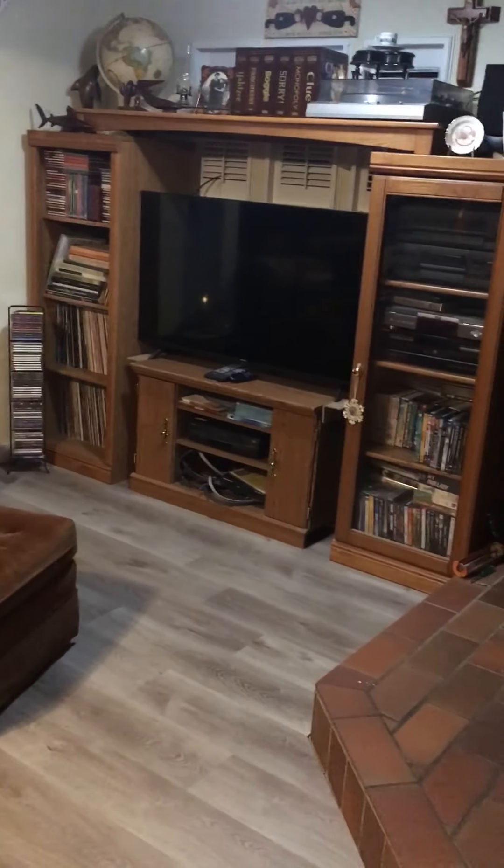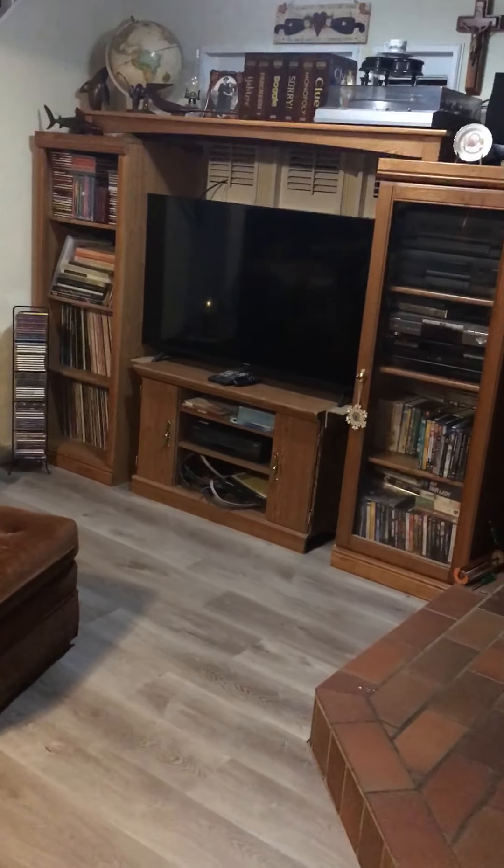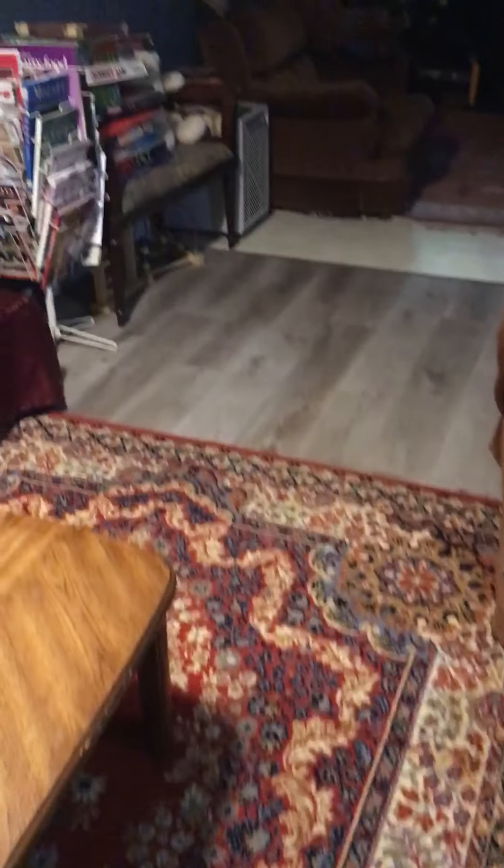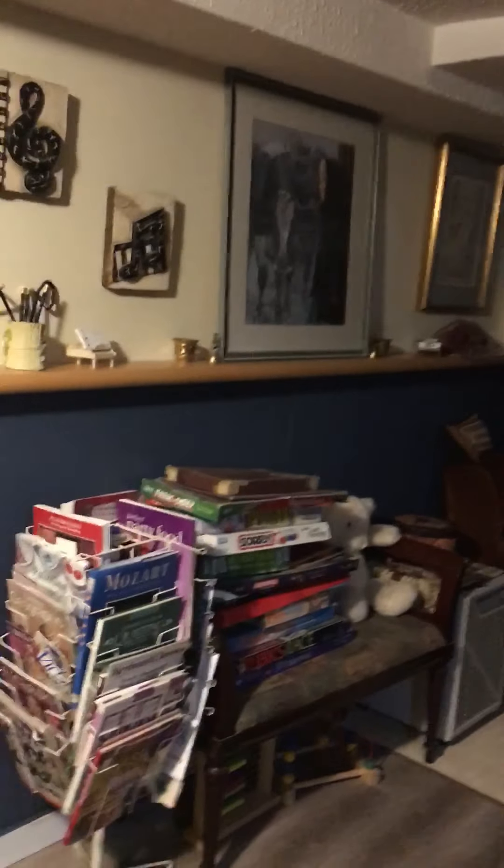There's our TV. Dieter wants to get a higher stand for the middle and he didn't make a fire today. So this is the studio — we put that beautiful wool rug in. Come down the stairs.